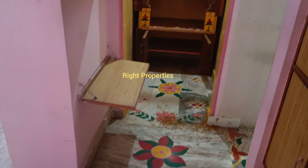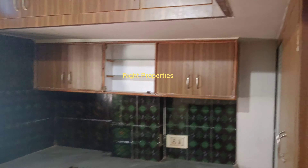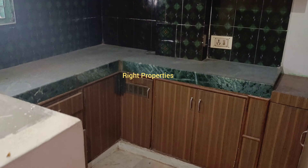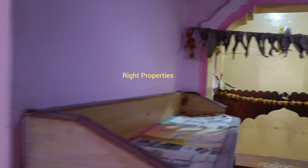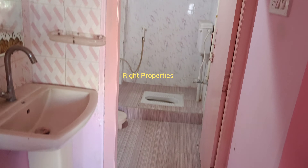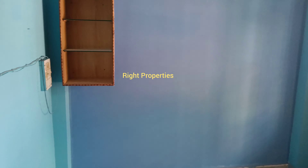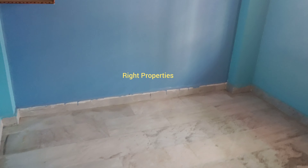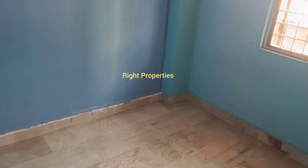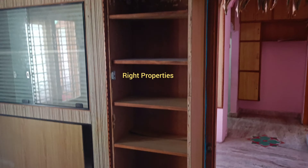We will complete the first painting. The price is 33 lakhs. We have 25 square yards UDS on the third floor. We have the parking space available. We have municipal water supply. This is only 11 years old flat.